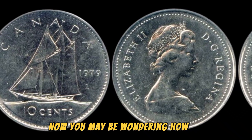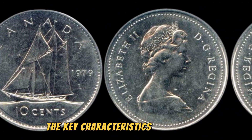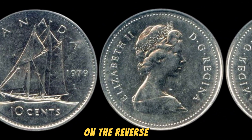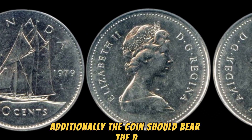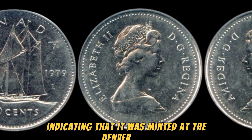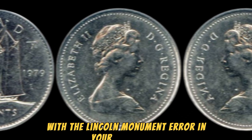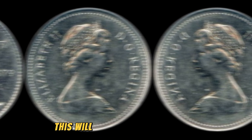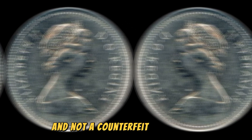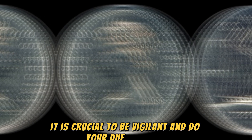You may be wondering how to identify this rare coin if you happen to stumble upon one in your collection. The key characteristics to look for include the absence of the Lincoln Memorial on the reverse side and the presence of the Lincoln Monument instead. Additionally, the coin should bear the D mint mark, indicating that it was minted at the Denver Mint. If you believe that you may have a 1979 D Lincoln penny with the Lincoln Monument error in your possession, it is essential to have it authenticated by a reputable coin grading service. The world of rare coins is rife with scams and fakes, so it is crucial to be vigilant and do your due diligence.